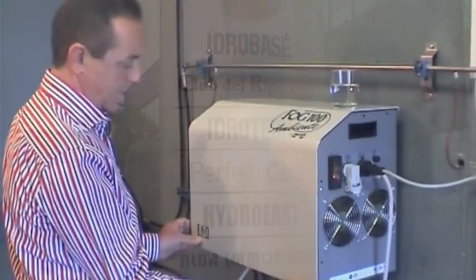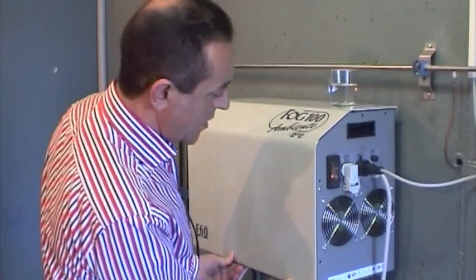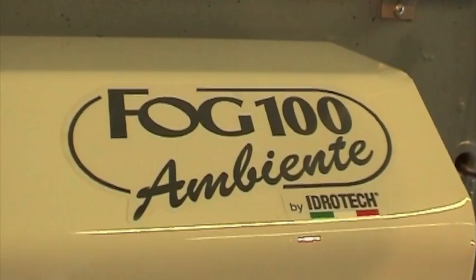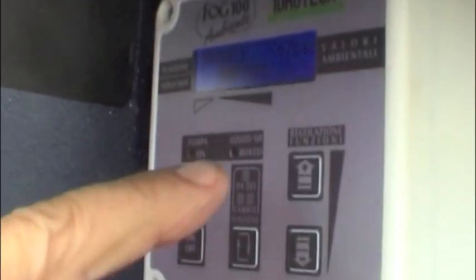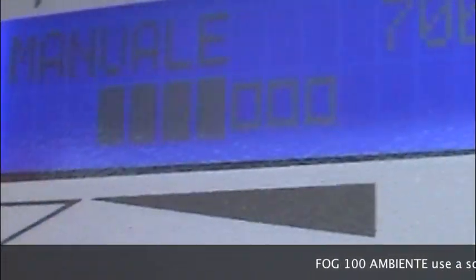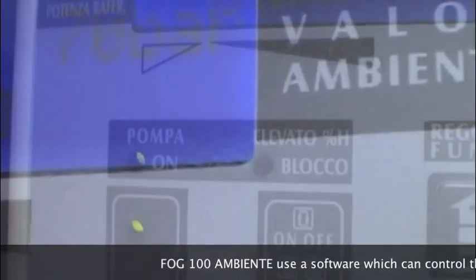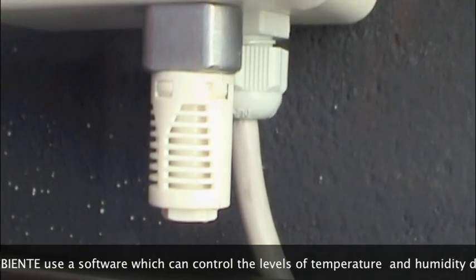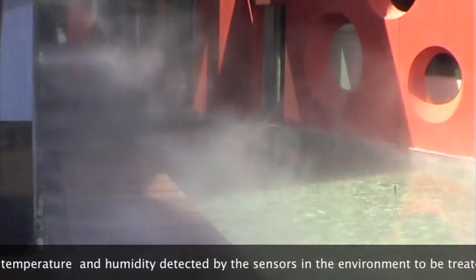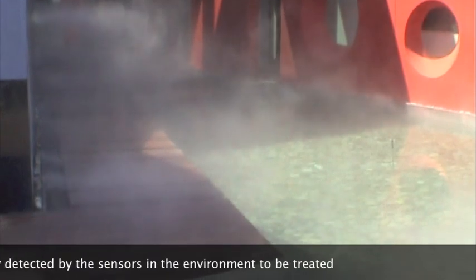It's an innovative system which transforms a humidification system into an outstanding cooling system, thanks to its revolutionary high-tech electronics system. The heart of its operation is a control panel operated using software which can control the levels of temperature and humidity detected by the sensor in the environment to be treated.